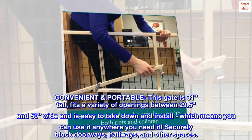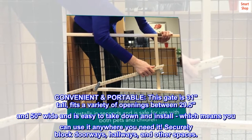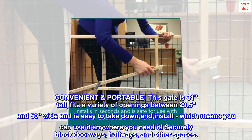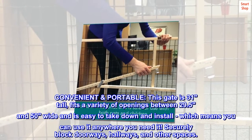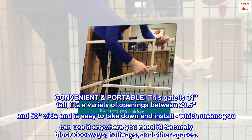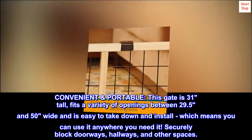Convenient and portable. This gate is 31 inches tall, fits a variety of openings between 29.5 and 50 inches wide, and is easy to take down and install, which means you can use it anywhere you need it. Securely block doorways, hallways, and other spaces.